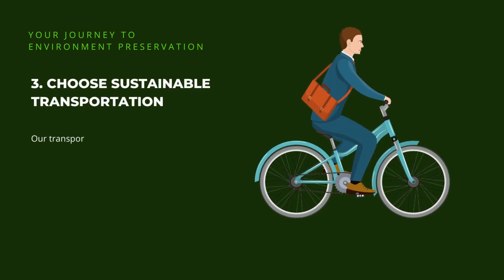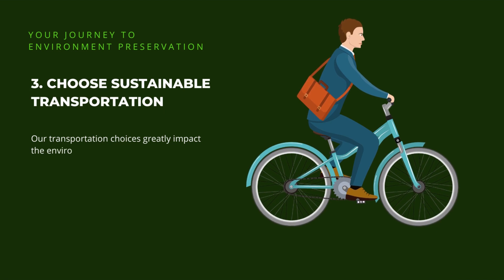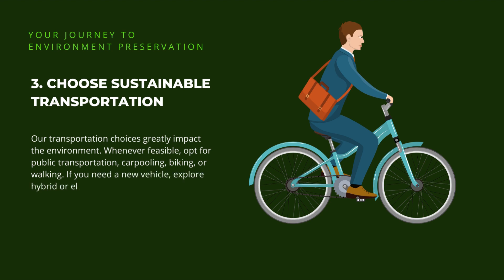3. Choose sustainable transportation. Our transportation choices greatly impact the environment. Whenever feasible, opt for public transportation, carpooling, biking, or walking. If you need a new vehicle, explore hybrid or electric options that produce fewer emissions and consume less fuel.